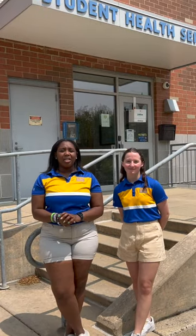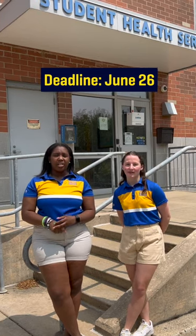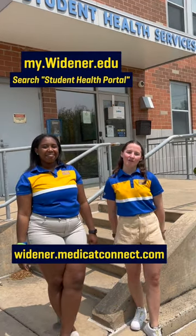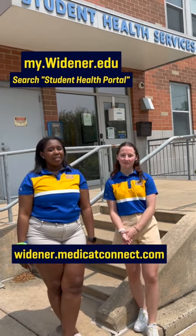All new students must submit immunization records and tuberculosis screenings by June 26th. Upload your records to the Student Health Portal. Access the portal by visiting myWidener and searching Student Health Portal, or visit the link below.